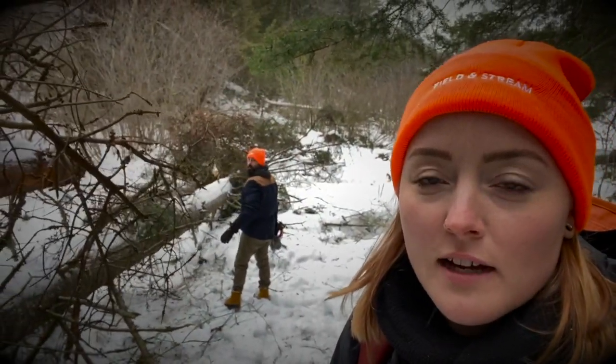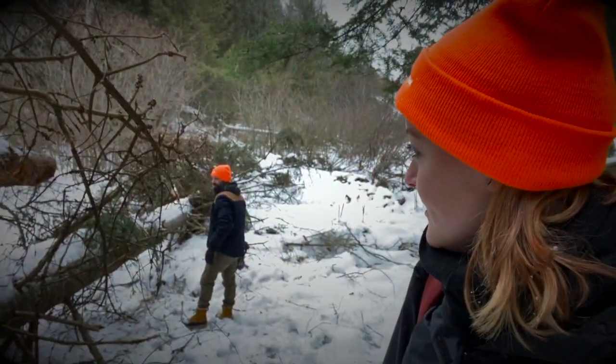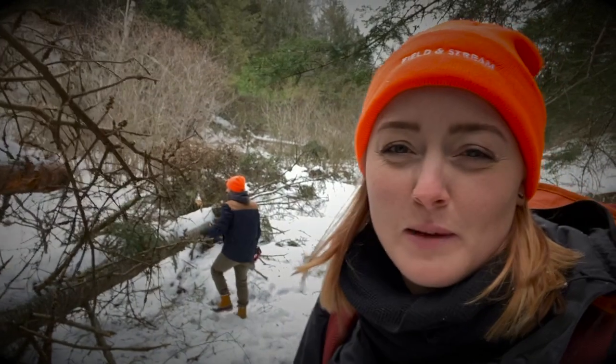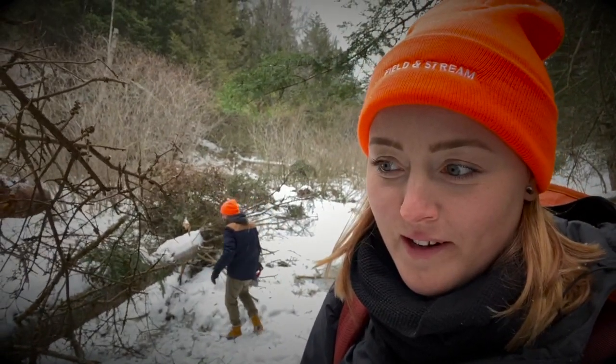Quick cabin update for you guys — got some downed trees, taking care of it. Hope we haven't made it to the cabin yet, so fingers crossed there's none there as well.